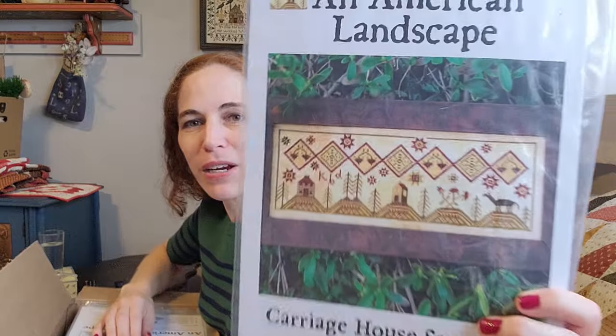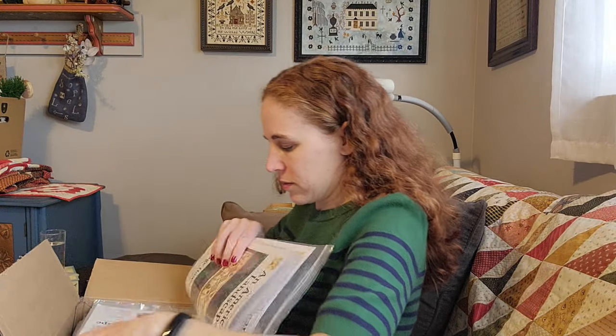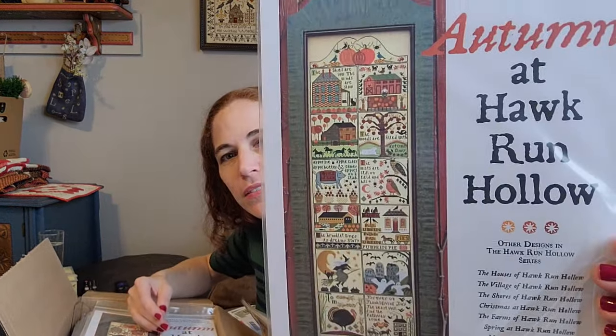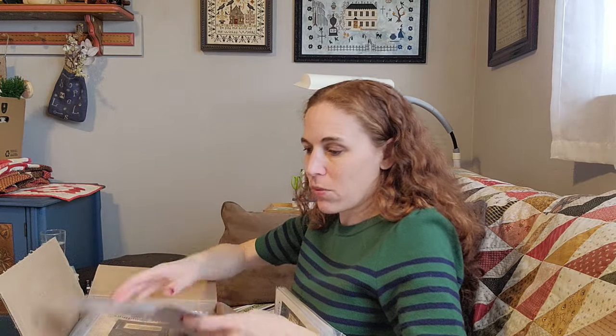This is An American Landscape. Autumn at Hawk Run Hollow — I was just watching Judy from The Bunny Stitcher and she just finished this, then was working on Christmas at Hawk Run Hollow and is more than halfway done. I guess those are older WIPs of hers. It just made me want to stitch them all even more.